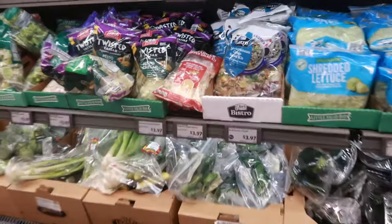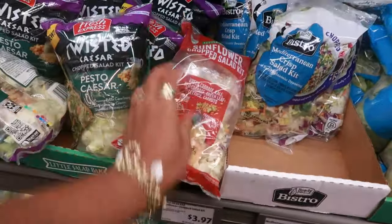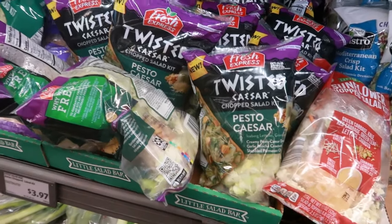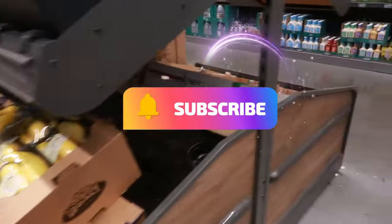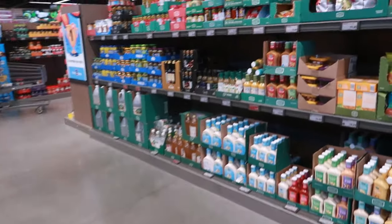Okay, that is going to be it for Aldi this week. I hope you enjoyed the walkthrough. Sunflower chopped salad kit — I do like this one; the pesto caesar, I usually buy that, $3.97. But yeah, that's it. Hope you enjoyed this. Stay tuned for more videos. If you're new, hit that subscribe button — stick around. I'd love for you to stay and I will see you all real soon in my next video.